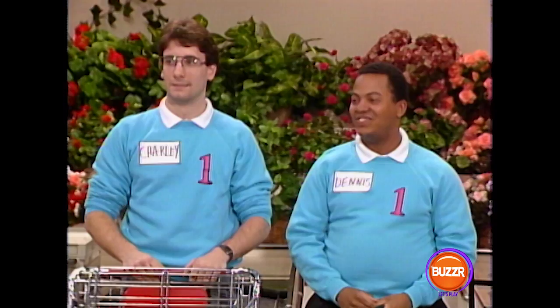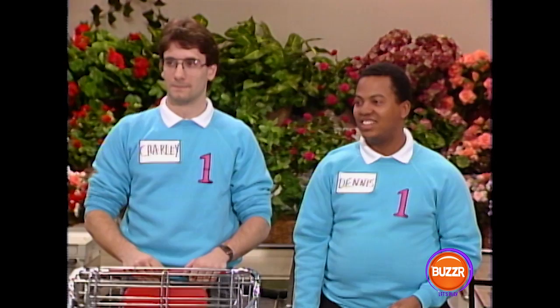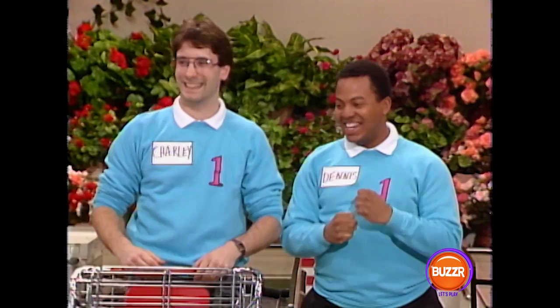Welcome back, and now it's time for our big sweep. Team number one, Dennis and Charlie, you have two minutes and 40 seconds, so you'll start first. Team number one representing Vassar. Team number two, Cheryl and James, you have two minutes and 20 seconds.